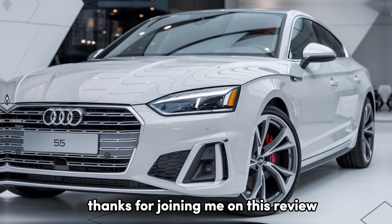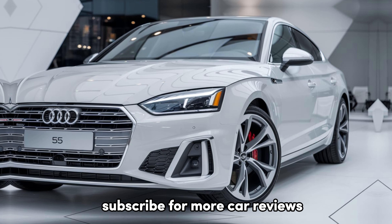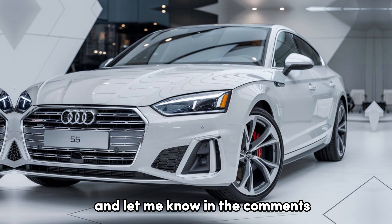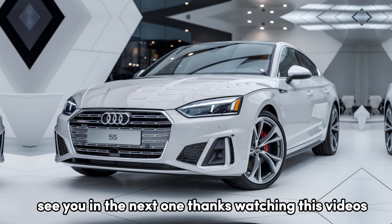Thanks for joining me on this review. Make sure to hit that like button, subscribe for more car reviews, and let me know in the comments: would the S5 be your pick for 2025? See you in the next one.